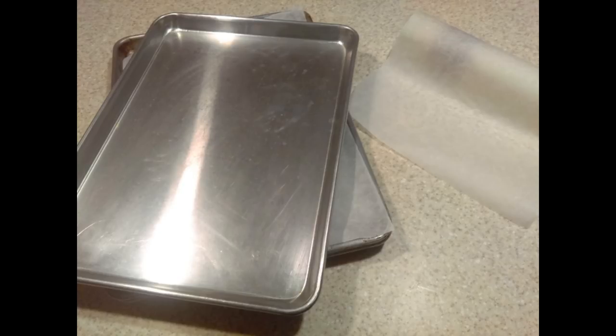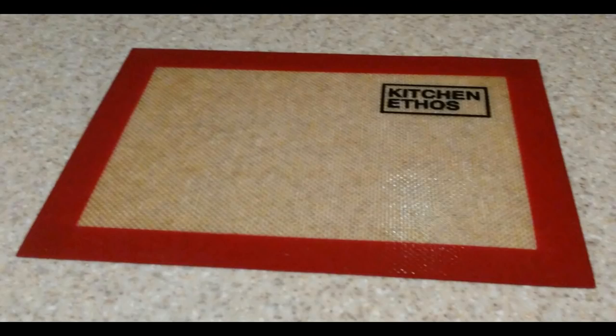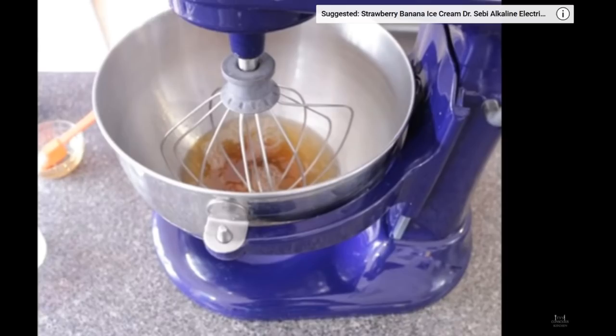We've used baking sheets for many years, and since we started preparing more meals at home, having several on hand has been one of the best conveniences in our kitchen. The aluminum ones can be used with parchment paper, which is non-stick, and the silicone mats are great for baking as well as a surface for flouring and kneading dough.